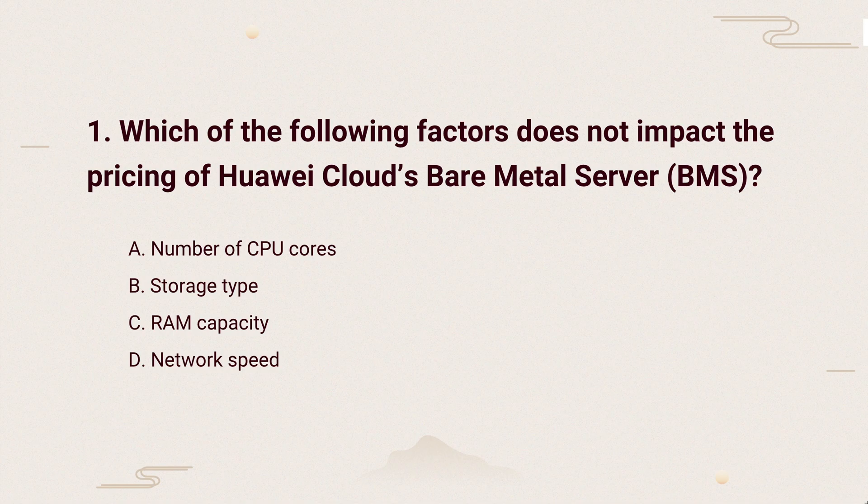So, the correct answer is: BMS pricing is about hardware specs like CPU, RAM, and storage. Network speed is billed separately, so it doesn't change the basic price of BMS.